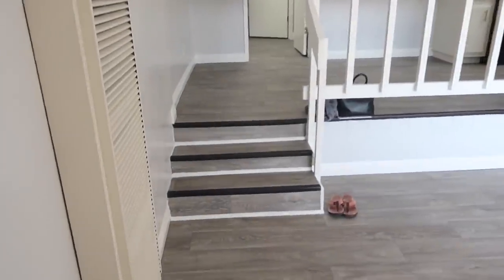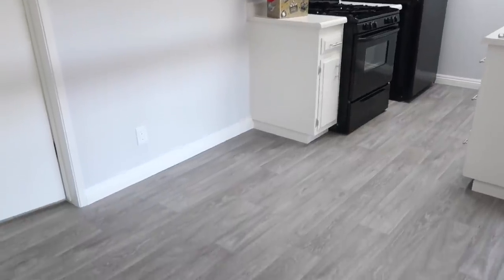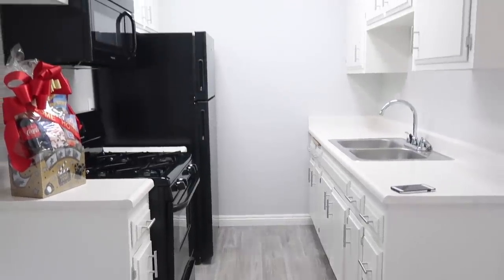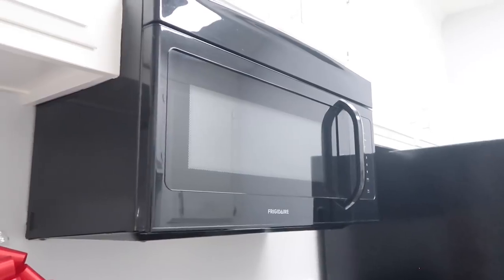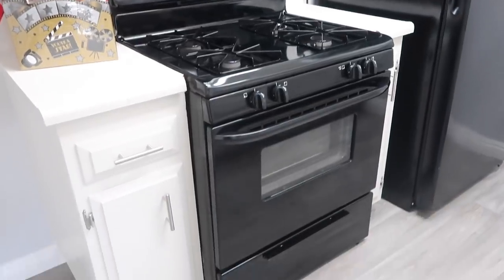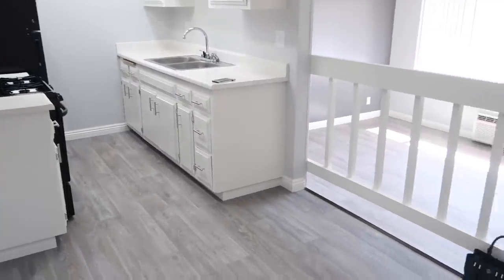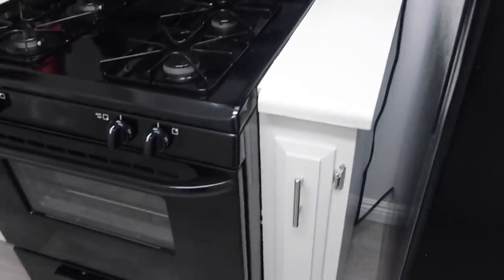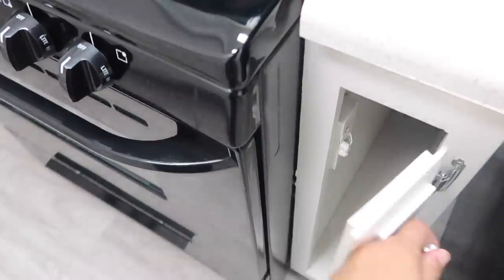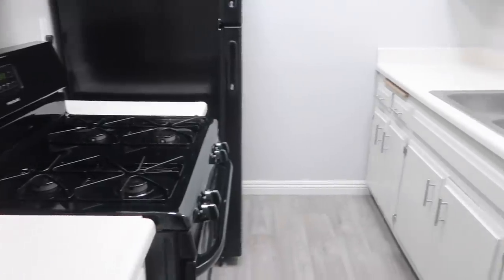We're going to move over here, go up these three little steps, and this brings you to the kitchen and dining room area. Starting in the kitchen — it's a cute little basic kitchen. We have the fridge right here, a built-in microwave, and the gas oven and stove, along with a little welcome gift from the apartment complex. Along the side we have cabinets and storage space at the top.